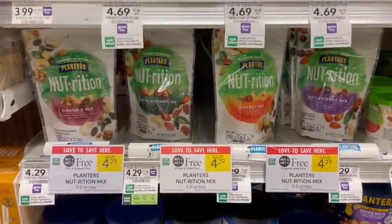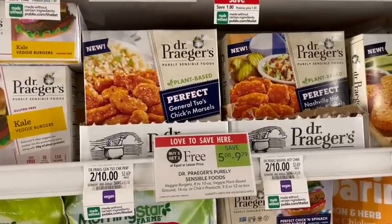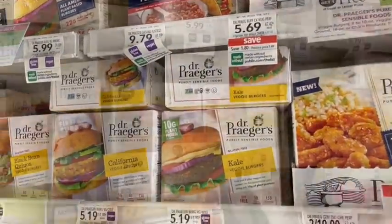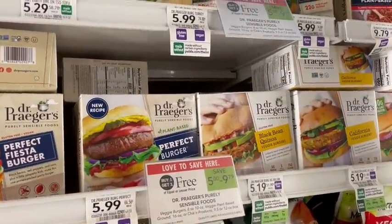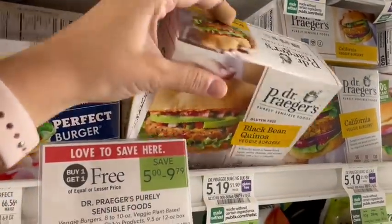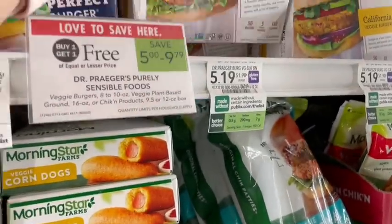I love this Planter's Nutrition — it's so good, and buy one get one free is a great price. The Omega-3 mix and Energy mix are my personal favorites. I asked last week what deals couponing has brought to you, and these Dr. Prager's burgers are something couponing brought to me — I wouldn't have tried them otherwise. We used to get these for free and now I just buy them when they're buy one get one free.